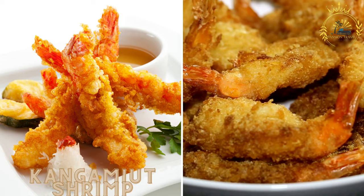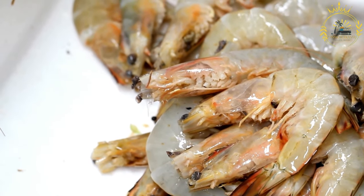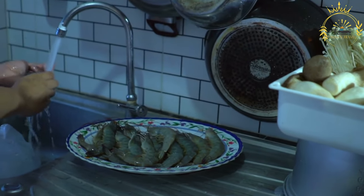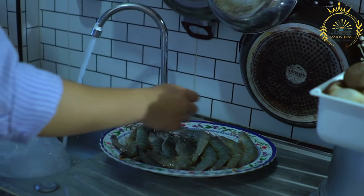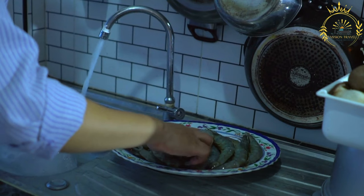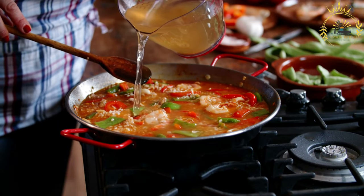Kangamiot shrimp refers to locally caught shrimp from the Kangamiot region in western Greenland. Shrimp fishing is an important industry in Greenland, with the cold arctic waters providing an ideal environment for shrimp to thrive. Kangamiot shrimp are prized for their sweet and briny flavor, which comes from the pristine arctic waters where they are caught, and are typically small to medium in size.